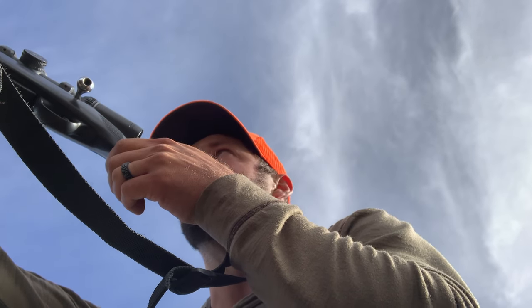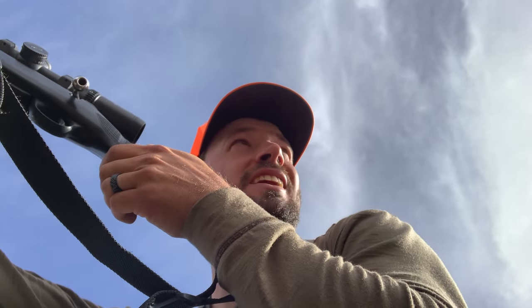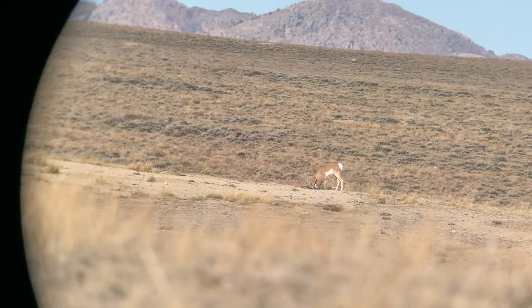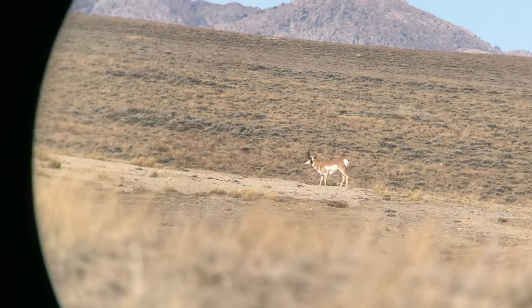Staring down my rifle scope at about 225 yards at one - the biggest one, a lot of mass, not so tall. I'm going to melt back into this hillside, pretend I'm nothing.